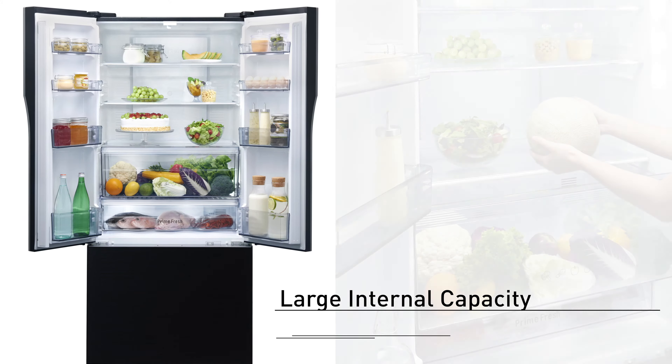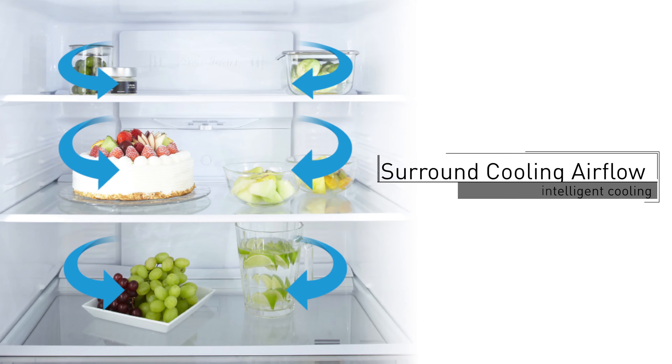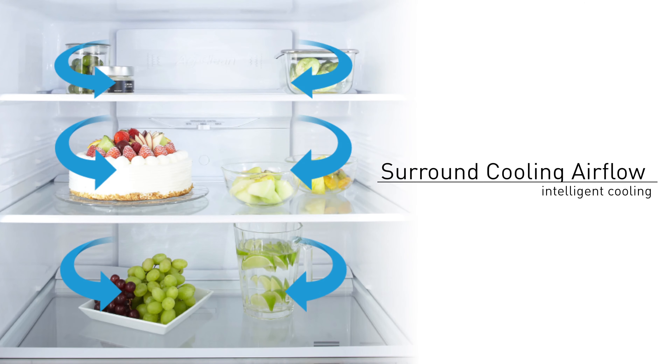Australians are demanding healthier food and Panasonic fridges are designed to keep and maintain freshness in food. Each fridge features one-third of its space dedicated to fresh food, and they also circulate cold air intelligently to minimise dehydration.